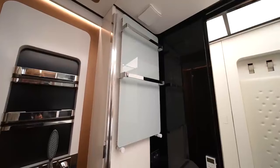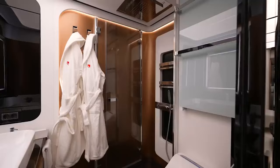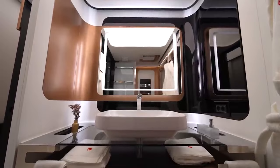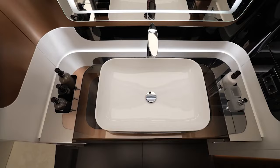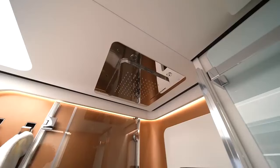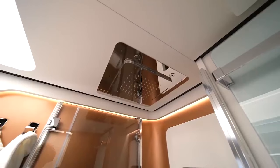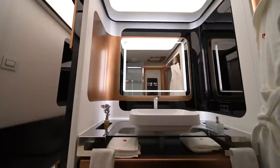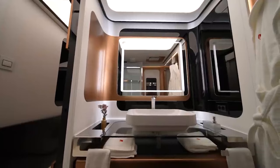The motorhome's bathroom is a marvel of innovation and luxury. It boasts a heated towel rack, a Corian stone back wall, and a mirror adorned with LED lighting, perfect for makeup application and grooming. Mood lighting throughout creates a serene atmosphere complementing the high-end finishes and fixtures. A generously sized walk-in shower takes center stage, featuring a substantial rain shower head that provides a refreshing and invigorating experience.